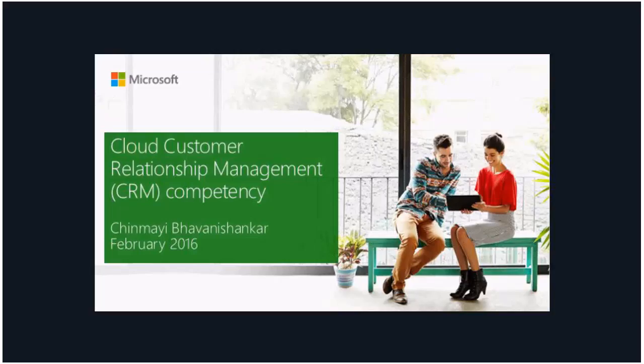Good morning everyone and thank you for joining the call today. My name is Chinmay Bhavani Shankar and I am part of the U.S. Partner Experience Team here at Microsoft. Today's call is part of a series of competency attainment calls where I talk about each cloud competency, break it down, and cover the benefits, resources, and requirements. Today we will be talking about the cloud customer relationship management competency — cloud CRM competency.